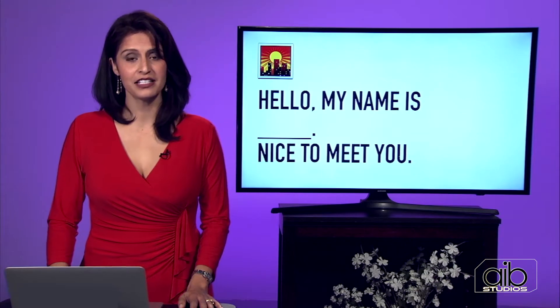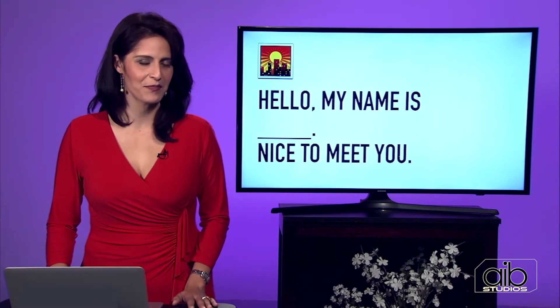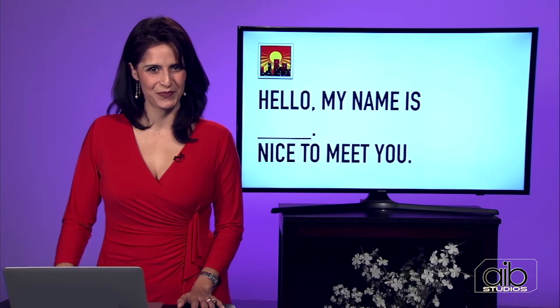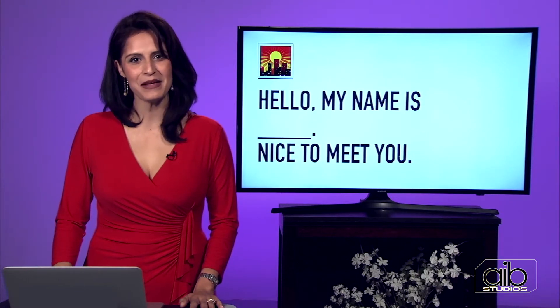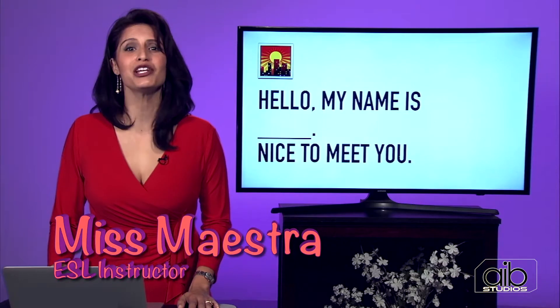What about now? The time has changed. The sun is right above you, it's around lunchtime. How would you greet me? Perfect — it is good afternoon. So fill in the blank. That's right: hello, my name is... Nice to meet you. Well, nice to meet you, too.